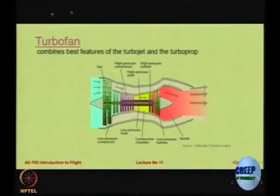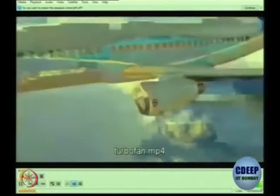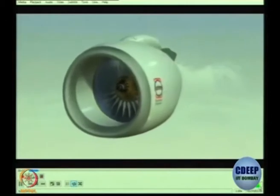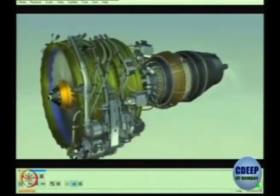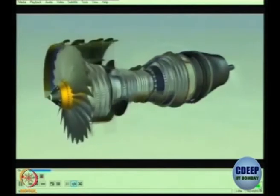Turbofan, as mentioned, is a combination — it combines both. To make an aircraft move forwards we need thrust, which we create by making the air accelerate between the front and back of the engine. This is basically done by the large fan at the front through which air passes at a high rate.